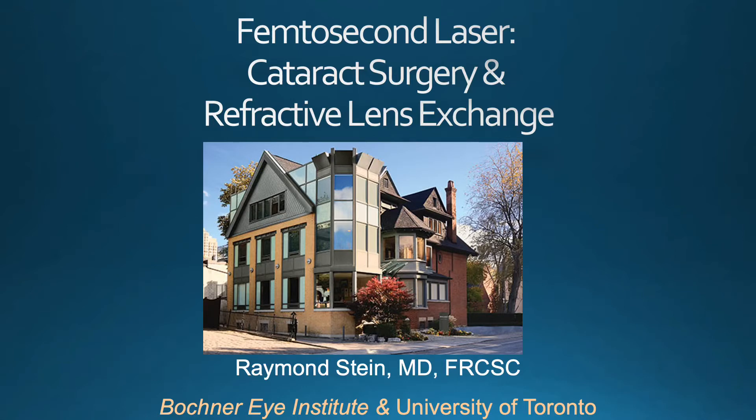Thank you for your interest in the topic of femtosecond laser for either cataract surgery or at the time of refractive lens exchange. The laser represents a significant advance in enhancing outcomes.